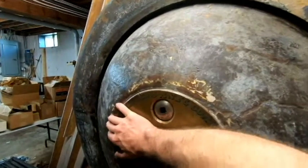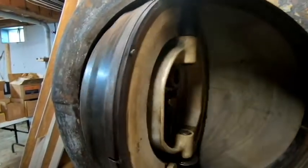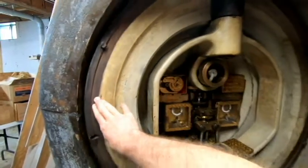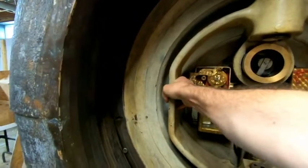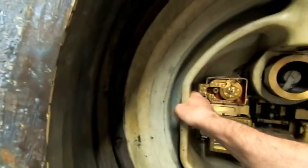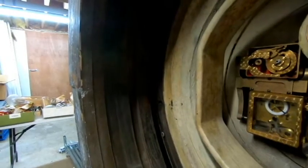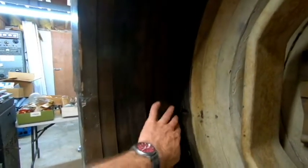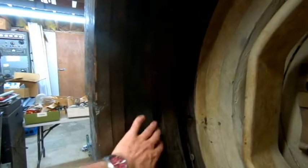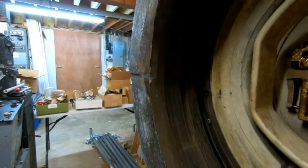The door interestingly spins around on a pivot and then stores inside of the inner part of the safe. Now the door has been turned around and we can see in this area here the cast iron around the door area is about eight inches thick, with a couple of steps, the locking groove that the ring locking ring actually goes into, and so forth. A very, very hefty piece.